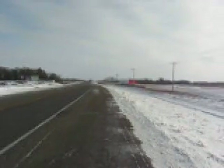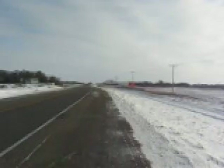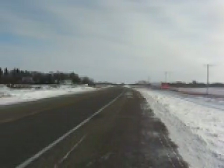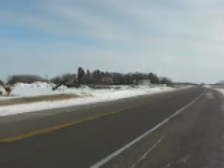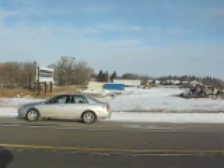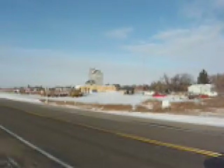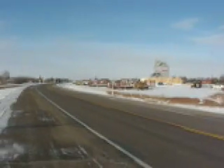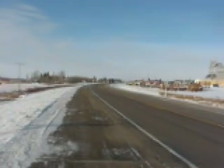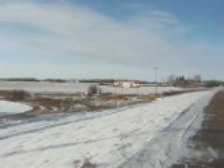Standing on the shoulder of Highway 16 looking towards Yorkton on December 30th, 2009, outside the town of Theodore with its nice collection of stuff. West up the highway towards Saskatoon, Wynyard, Edmonton.